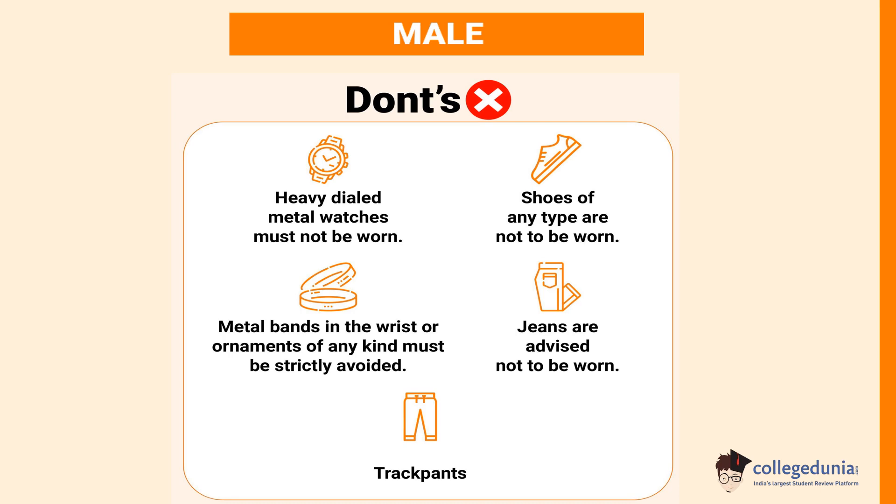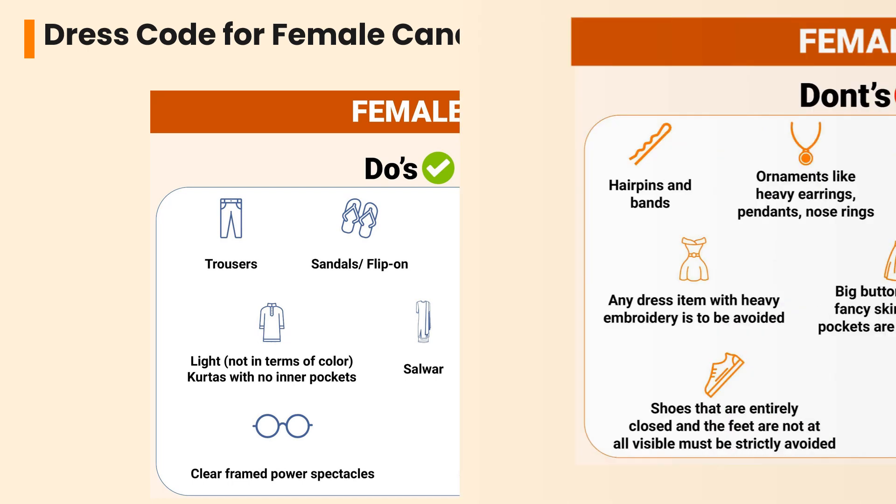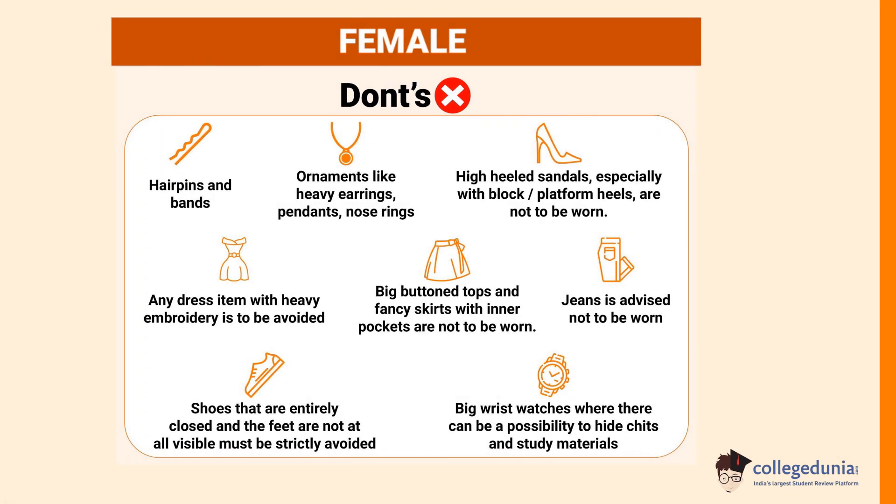Let's check the dress code for female candidates. Trousers, sandals, flip-flops, burka, and hijab come under customary clothing. Kurtas with no inner pockets and salwar are allowed. Light half sleeve tops and tees can be worn. Clear frame power spectacles are permitted. Sandals with no or low heels are allowed. Female candidates should not wear hairpins and bands, or ornaments like heavy earrings, pendants, and nose rings.